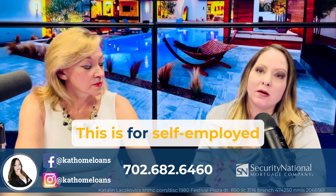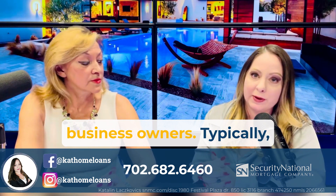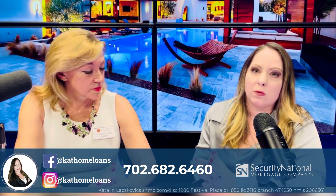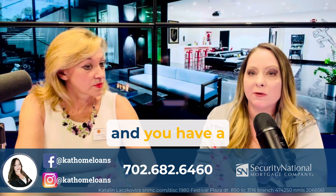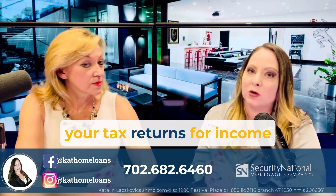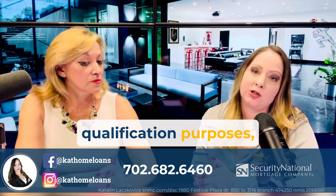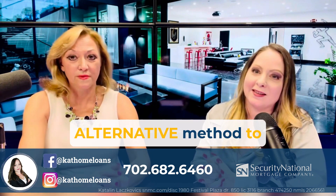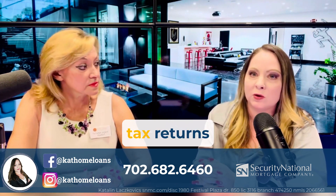This is for self-employed business owners, typically. What this mortgage loan is used for is if you're self-employed and you have a business and we cannot use your tax returns for income qualification purposes, then this is a great alternative method to use — where instead of your past two years tax returns,